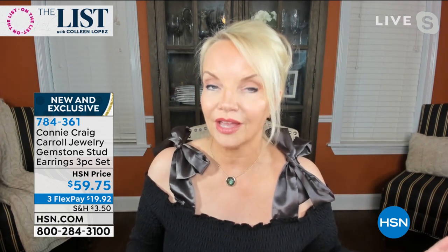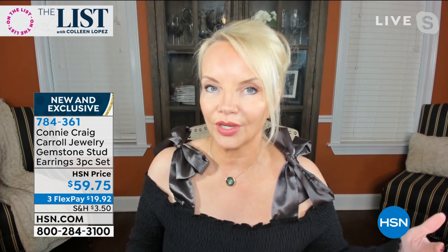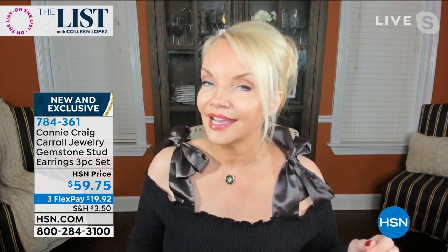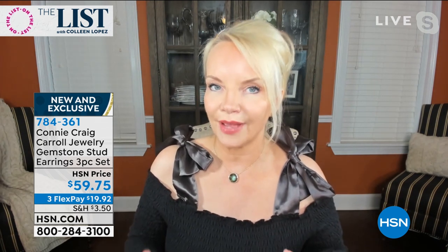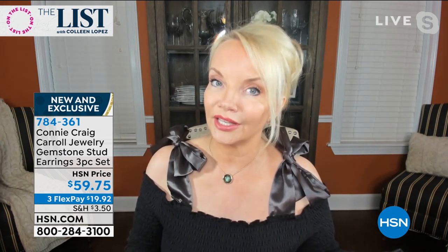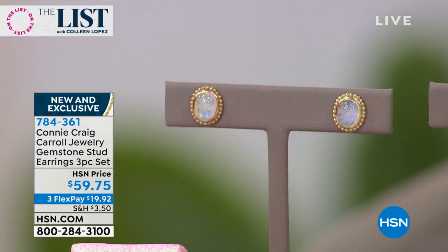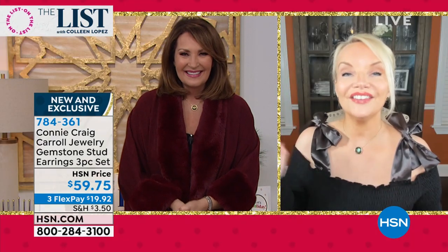Buy a set for yourself and keep all of them — you'll find yourself wearing them. Put them on your nightstand and just grab them when you're running out the door. As a gift, we all have those people we're going to spend about $20 on, and this is so much better than a gift card. It used to be when we were kids we looked for the biggest box — now the best things come from the smallest box.